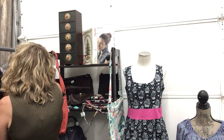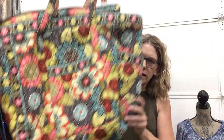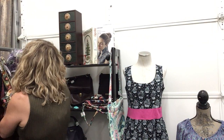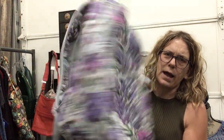Vera Bradley tote, $19.99 — fun color, great colors. Vera Bradley backpack — basically brand new, super cute, $25.99.